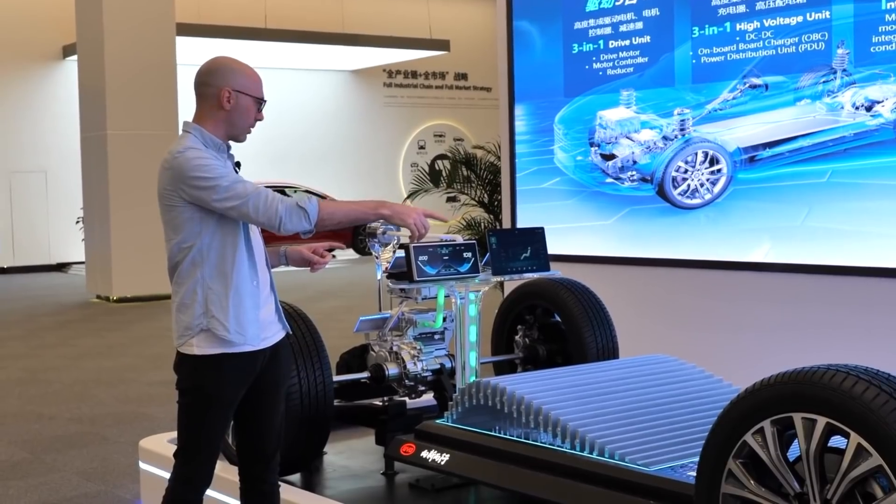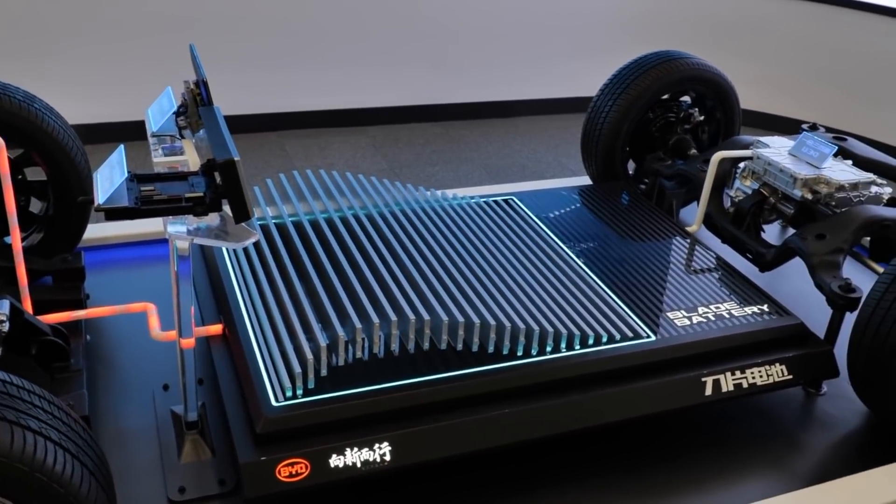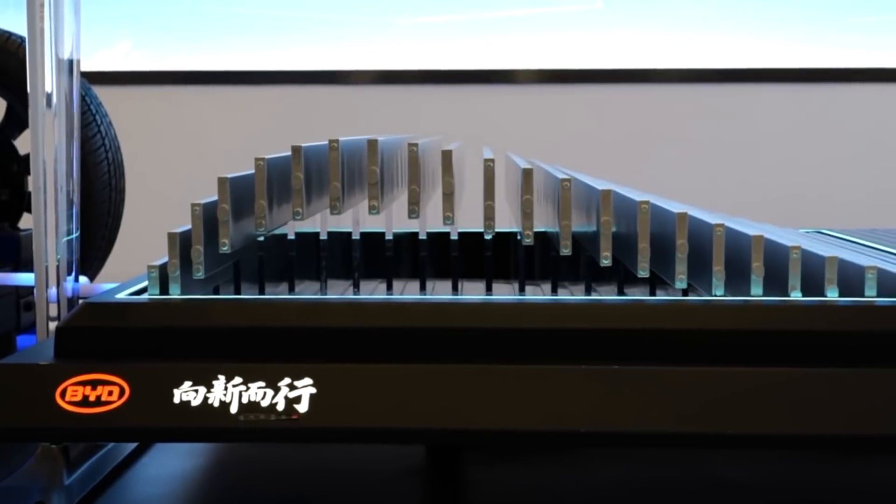BYD unveiled its blade battery in March 2020. With it, the company aims to completely end the safety issues of EVs, such as battery fires.